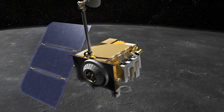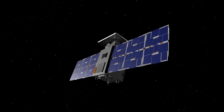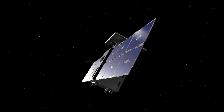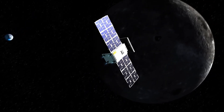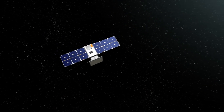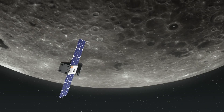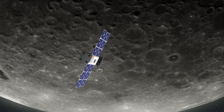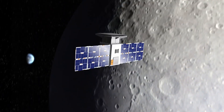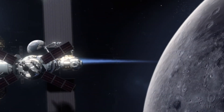The mission will also test and validate key technologies related to spacecraft autonomy, navigation, and communication in cislunar space. This mission is significant as it lays the groundwork for establishing a sustainable presence around the Moon and paves the way for future crewed missions to the lunar surface and beyond. CAPSTONE represents NASA's commitment to pushing the boundaries of space exploration and unlocking new possibilities in space travel.